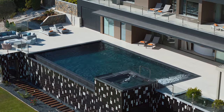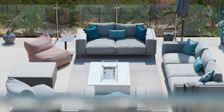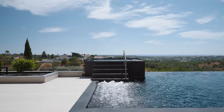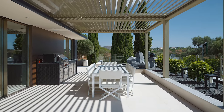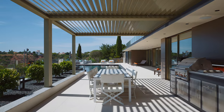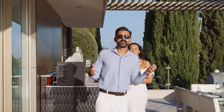Enjoy the Algarve sunshine on multiple terraces, each offering unique vantage points to take in the panoramic sea views. The outdoor cooking and dining area is an entertainment paradise, seamlessly connected to the stunning pool, ideal for summer soirées or alfresco dining.